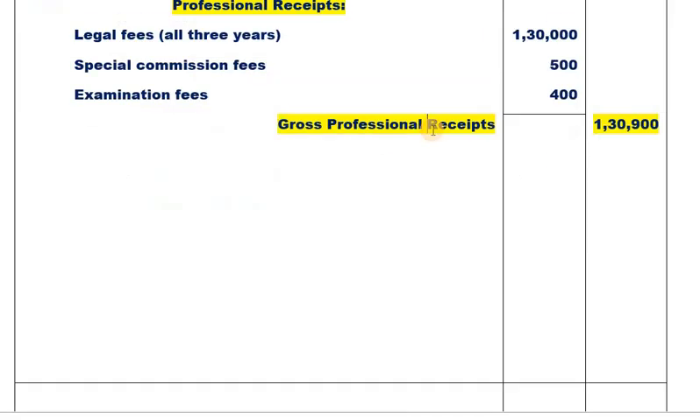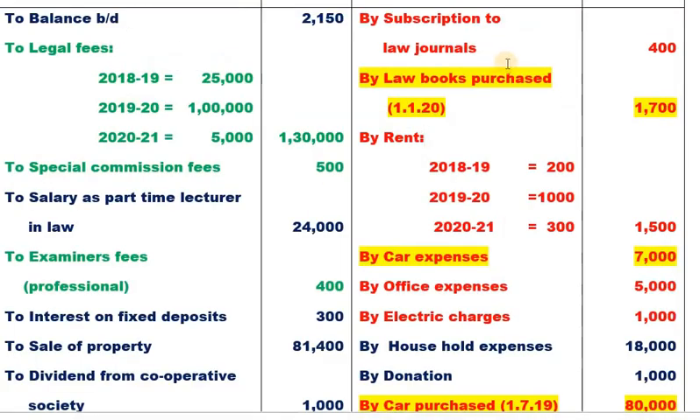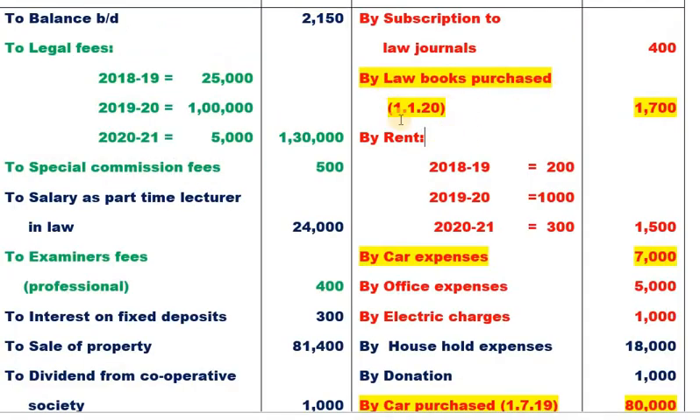Less: Professional allowable expenses. Subscription to law journals: 400. Law books purchased on 1-1-2020 — used for 3 months (90 days, less than 180 days), so depreciation at 50% of 40% = 20%. Books for profession: 1,500 × 40% = 300 (depreciation). He claimed 200 for employment books — not allowed here. Rent for 3 years: 200 + 1,000 + 300 = 1,500.